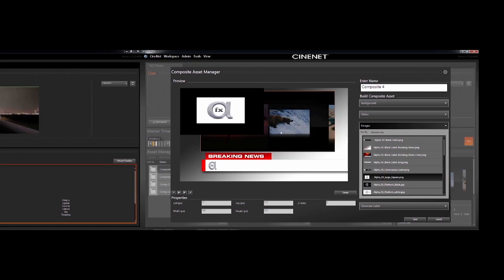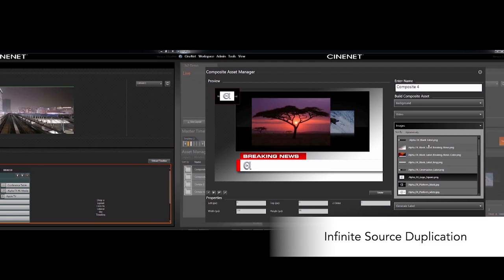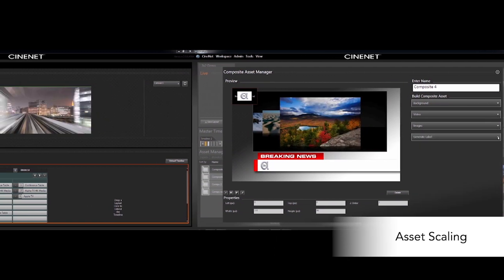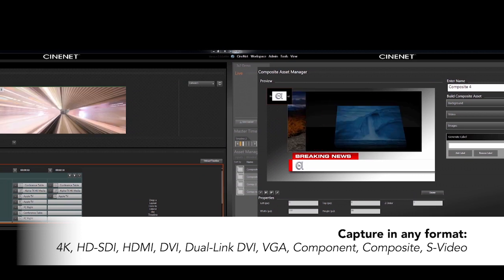Additionally, the FX is capable of real-time alpha channel masking, infinite source duplication, asset scaling, and capture in any format including HD, HD-SDI, and 4K.